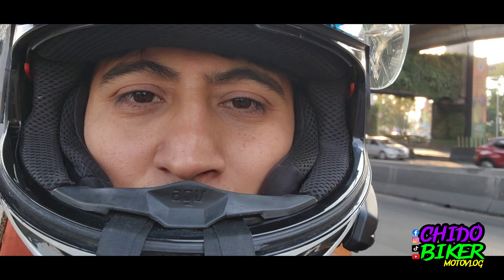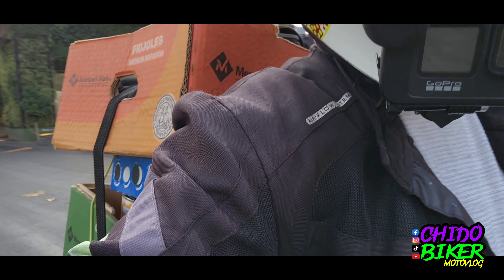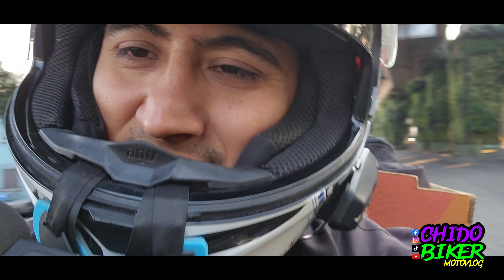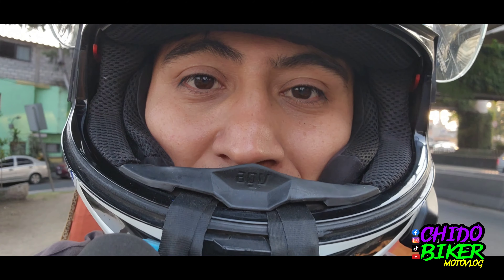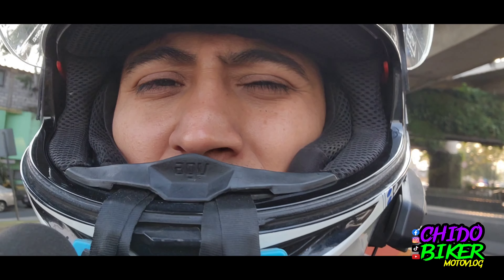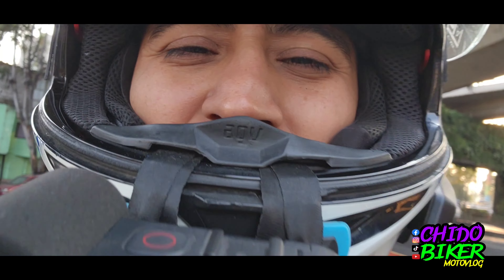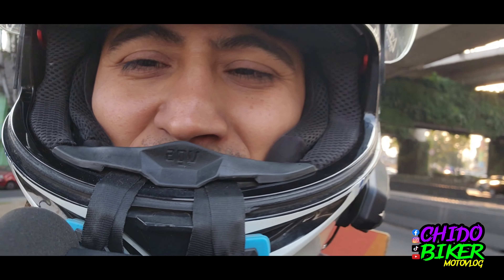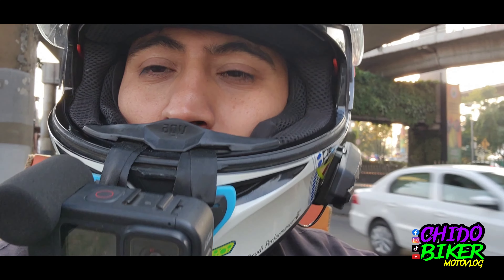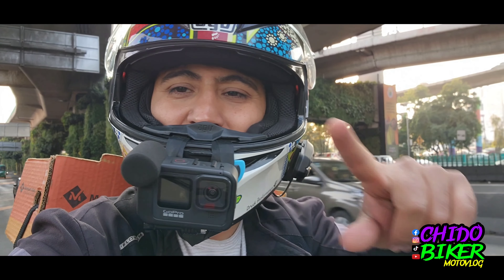Bueno amigos, muchas gracias por ver este video. Ya vamos a llegar a casita con todas las cosas. Muchas gracias, ojalá les sirva. Es un pequeño contenido que quiero compartirles para que vean que la motocicleta sirve para todo — nada más es ponerle un poquito de coco y dejar al lado las cosas feas. Nos vemos en el próximo video, vamos a traer más contenido. Todo lo que quieran saber de esta motocicleta, ya saben, en los comentarios. ¡Nos vemos!